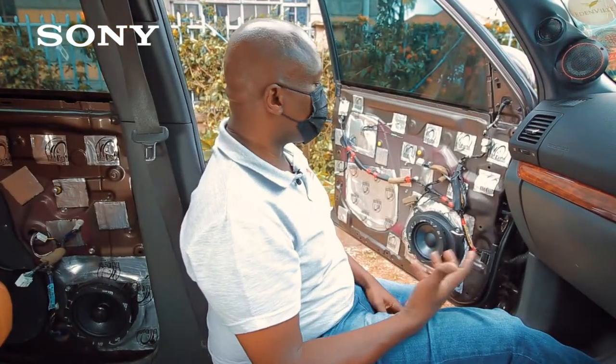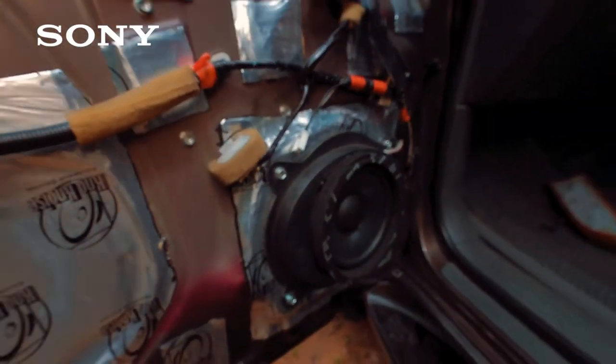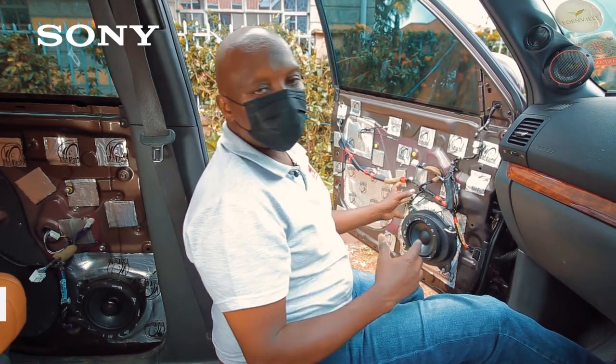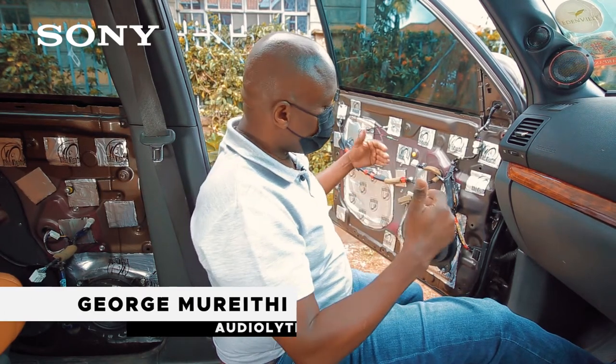To maintain and get quality mid-bass, we sound-deadened the entire door both inside and outside. On the speakers we also installed a speaker ring to direct sound through the grill without losing any sound inside the door card.